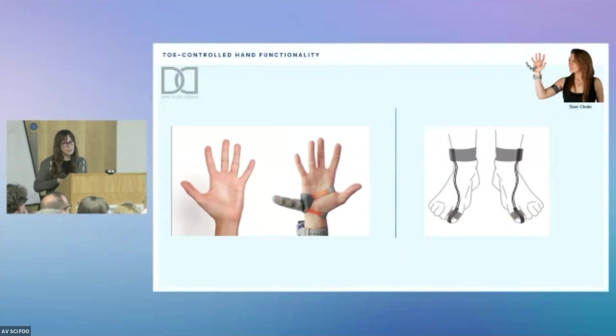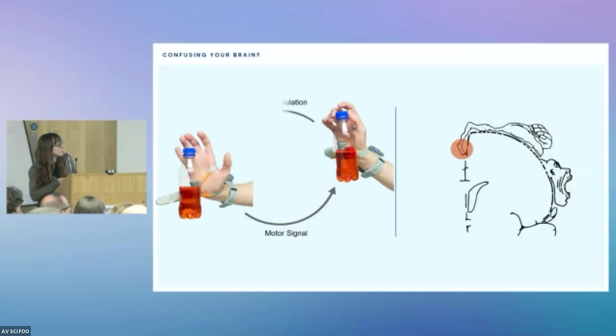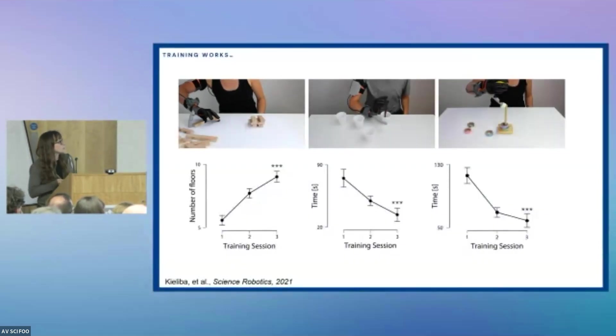It's incredibly practical and useful, but let's think about it from a neuroscience perspective. Dani is asking us to use our feet to control the thumb, and then use our hand in collaboration with that to increase hand functionality — which is pretty messy for the brain. We were not evolutionarily designed to use our feet in order to complement our hand function. And we know from our research that this actually works pretty well.